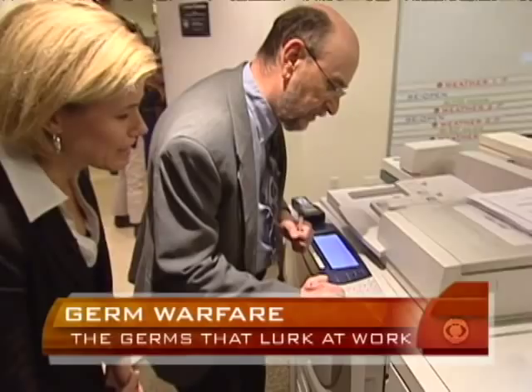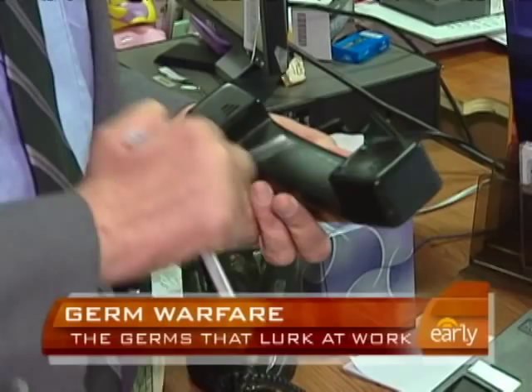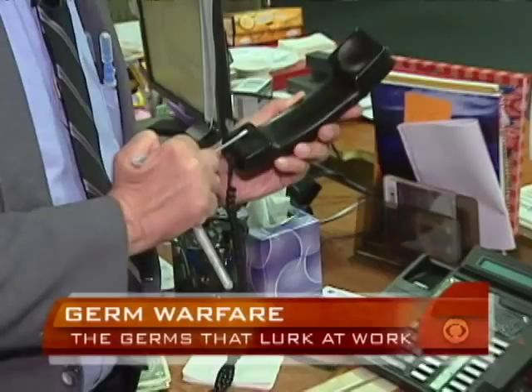The biggest germ minefield at a desk? Typically the phone. Wow — we're getting to hundreds of thousands of germs here in this area. You have to answer the phone now.